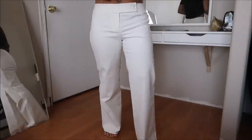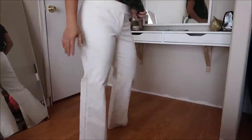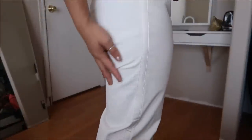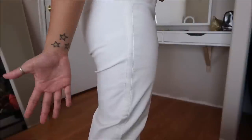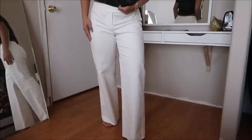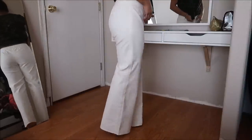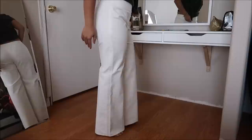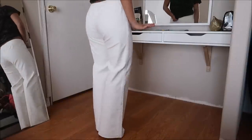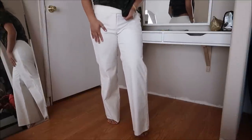These pants are by Ann Taylor in a size 4 petite. The material is like a velvet corduroy — really comfortable. I really like the wide legs because you can wear them with heels and it just makes me look like I have more leg. I really like that look. Originally $4.99.